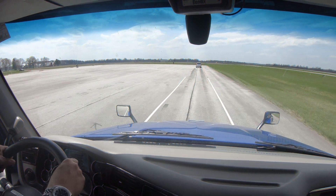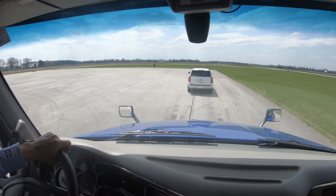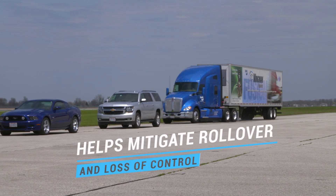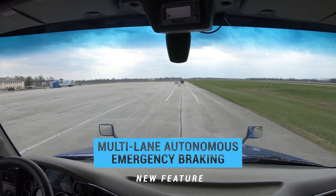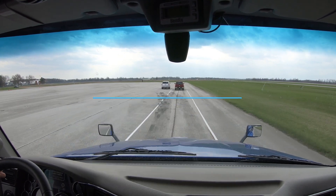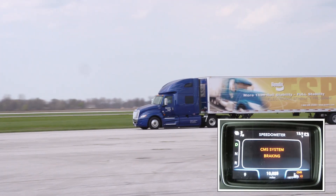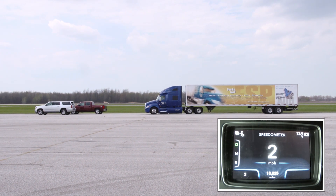If the driver decides to steer to avoid the crash, the Bendix ESP Full Stability System, the foundation upon which Fusion is built, will activate if necessary to help mitigate a potential rollover or loss of control situation. When faced with a situation where the driver attempts to swerve into an adjacent lane to avoid an impact and the lane is occupied by another vehicle, Fusion's Multi-Lane Autonomous Emergency Braking activates. This system enhancement means that Fusion will continue to apply the vehicle brakes to help mitigate or lessen the severity of a crash.